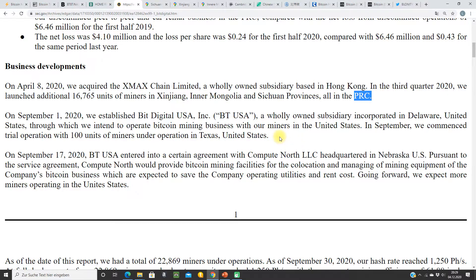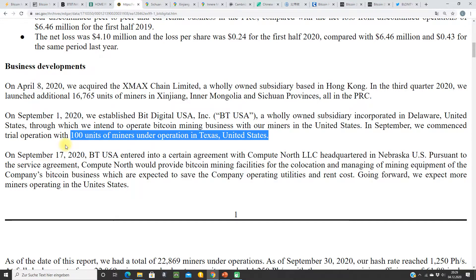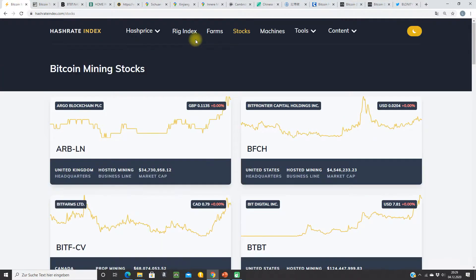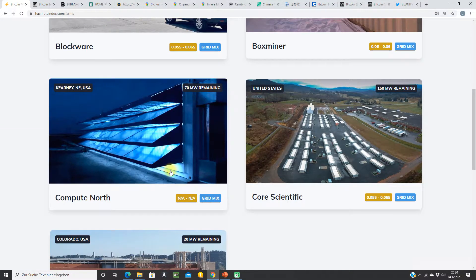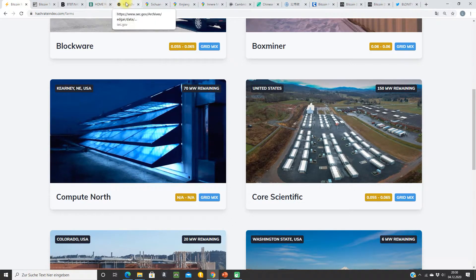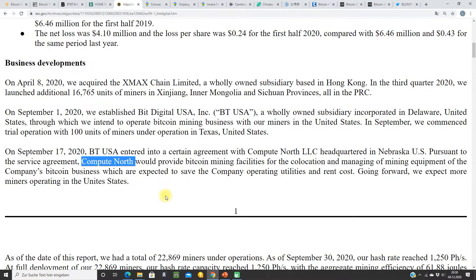They want to expand to the United States. They have 100 miners in Texas — that's nothing — but they want to partner with Compute North to expand in the United States, in Nebraska. We checked this: Compute North is in Kearney, Nebraska, with 70 megawatts. So that fits very well.